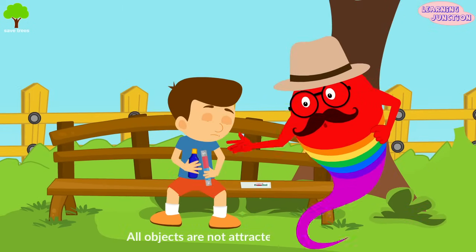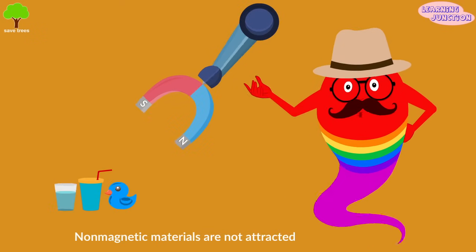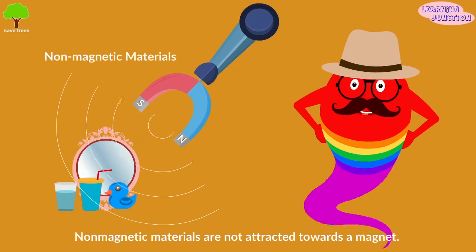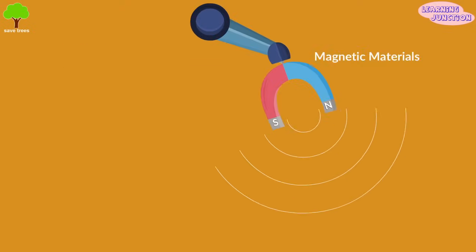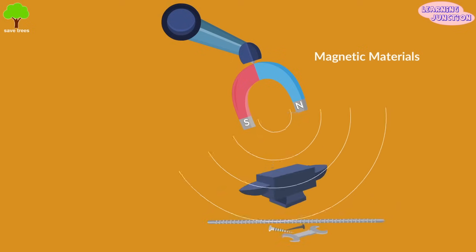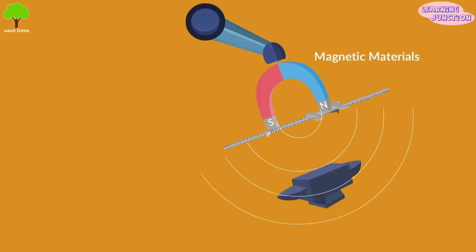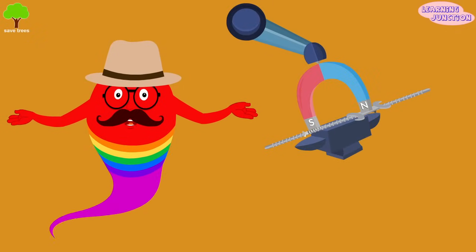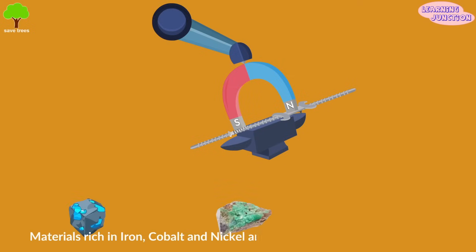All objects are not attracted to magnets. Plastic, rubber, water, and glass are non-magnetic materials, meaning objects made up of these materials are not attracted toward a magnet. Objects like nails, screws, rods, etc. are magnetic. This is magnetic — it can attract the nails because they are rich in iron, cobalt, and nickel, which are strongly attracted to magnets.